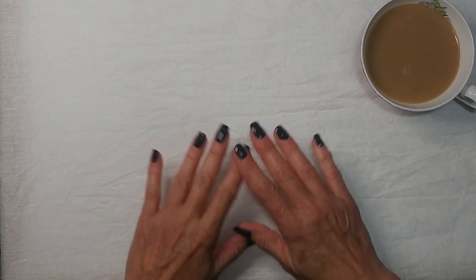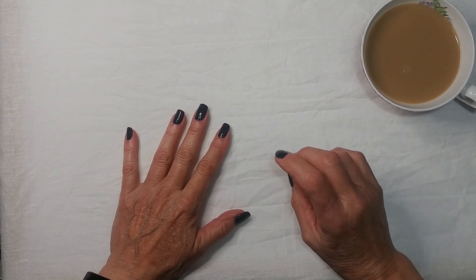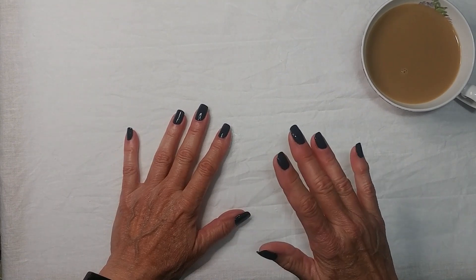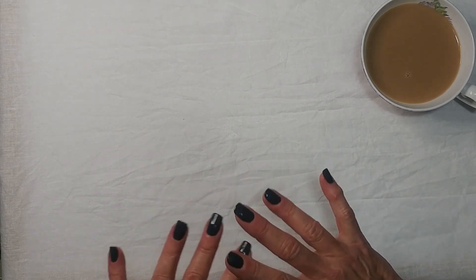Hello! So this is a new kind of video for me. As you can tell by the title, I am doing a Hobonichi unboxing. This is the first time I've ever ordered from Hobonichi or even had a Hobonichi planner. But before I get into that, I want to go over a few things I wanted to talk about before I start unboxing.